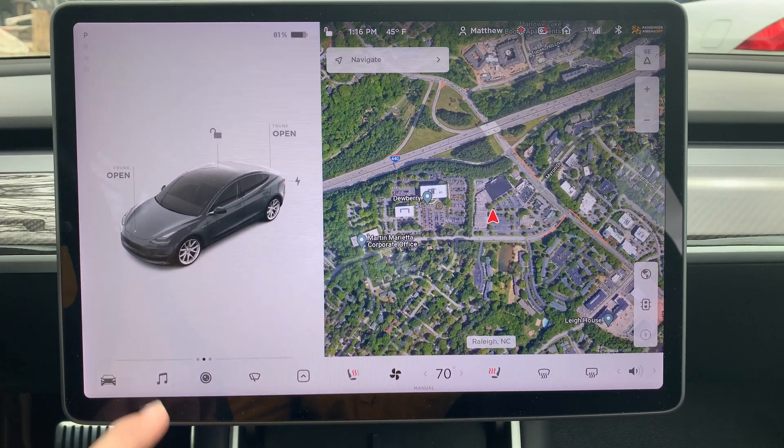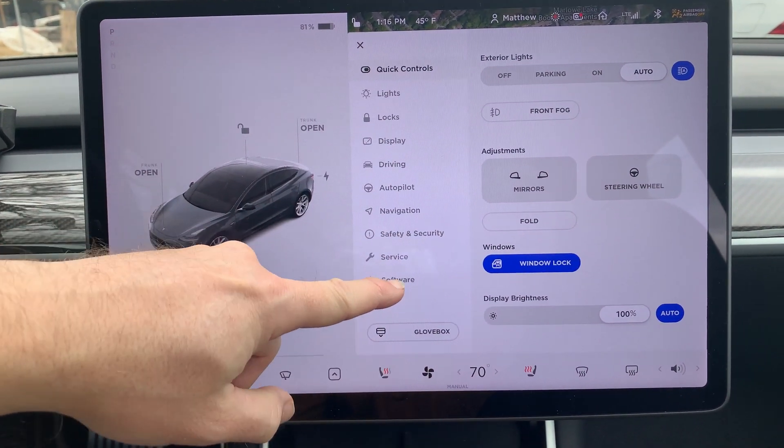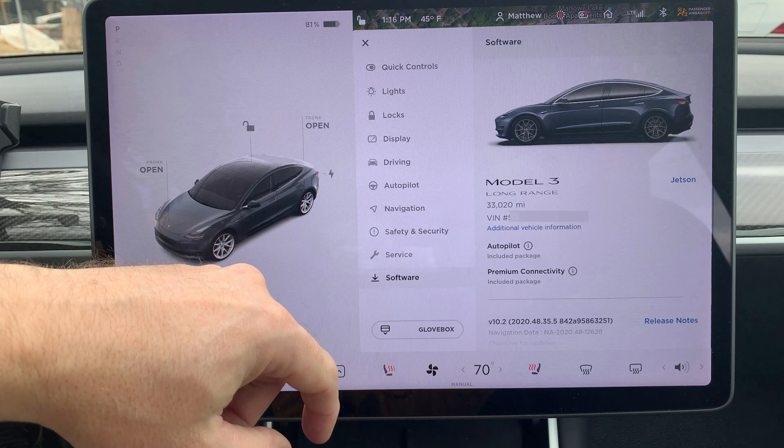First, press the car icon on the lower left-hand side of the screen. This brings up the main menu. Then press the software icon at the bottom of the list of submenus. This will reveal important information about the car.